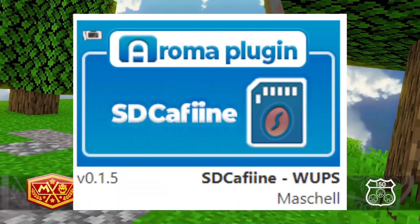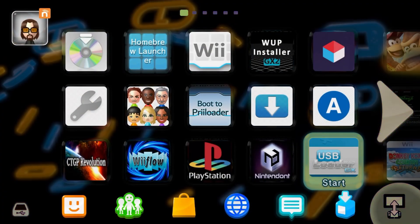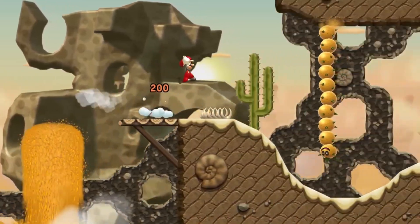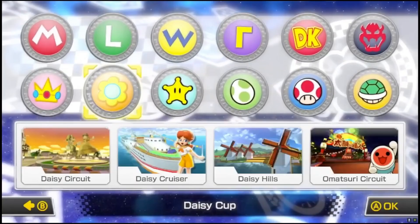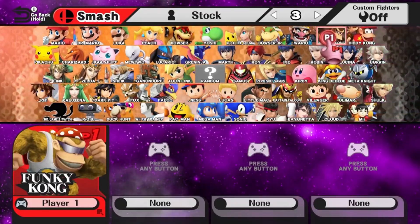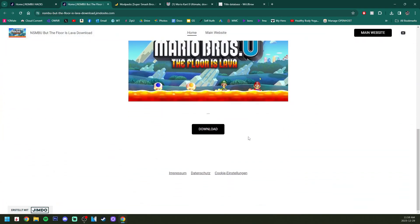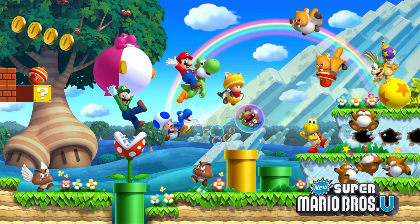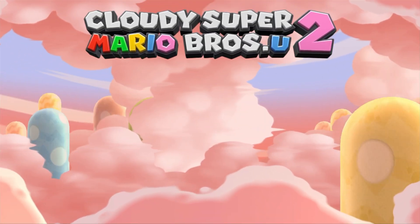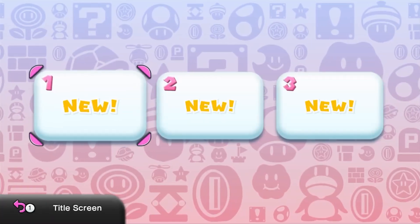Coming in at number four is SDCafiine, a top-tier plugin for the Wii U which allows you to mod your Wii U games and set up custom Wii U menu themes. Some popular mods include Cloudy Super Mario Bros U2 or The Floor is Lava, or online-compatible mods like Mario Kart 8 Generations that adds custom tracks and characters. There are tons of fan-created mods on GameBanana.com. With Aroma, all you have to do is install the plugin, add your mods, and load up your game — it brings up a screen to select your mod pack or load the vanilla version.